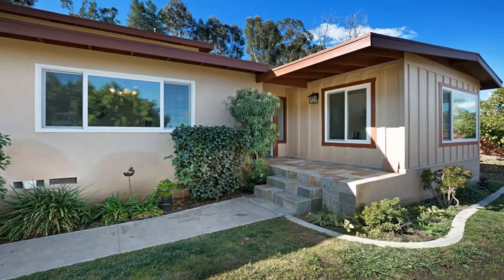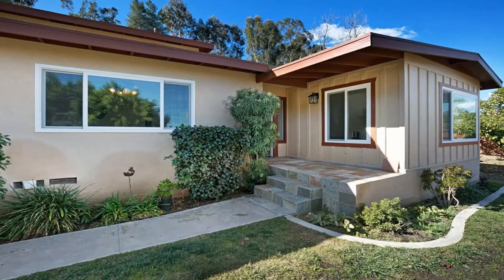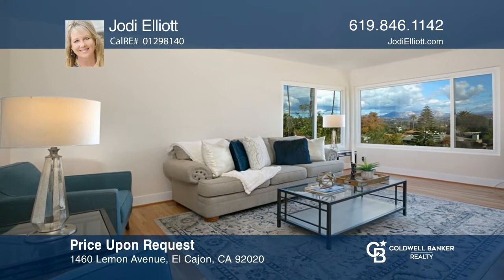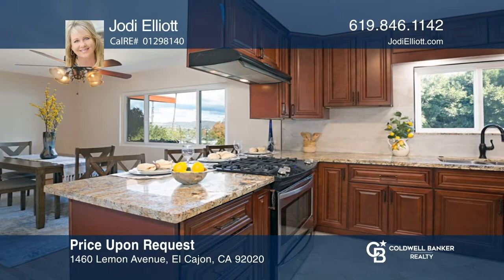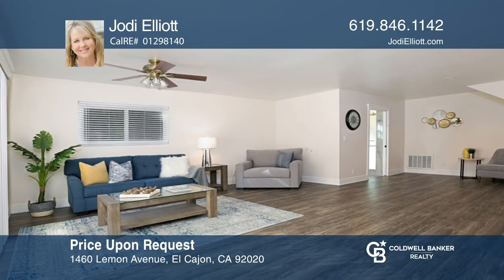This custom-built home in the foothills of Mount Helix is beautifully upgraded with a custom tile entrance, gleaming hardwood flooring, and an updated kitchen. There are three bedrooms and a bath upstairs with a main floor master suite that features a custom fireplace. The home features owned solar, RV parking with hookups, and a sewer clean-out. Enjoy views of the Laguna Mountains and the most amazing sunrises. Your dream home can be yours today by contacting Jodi Elliott.